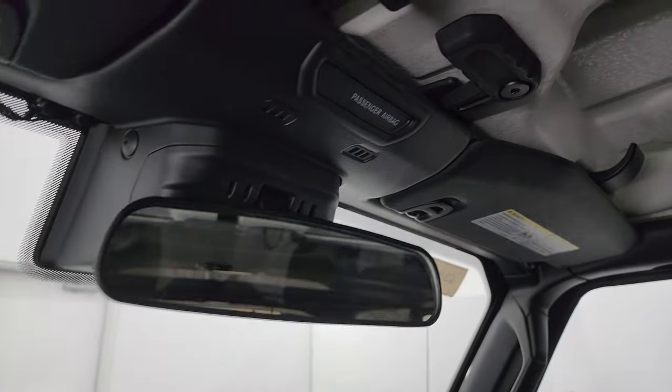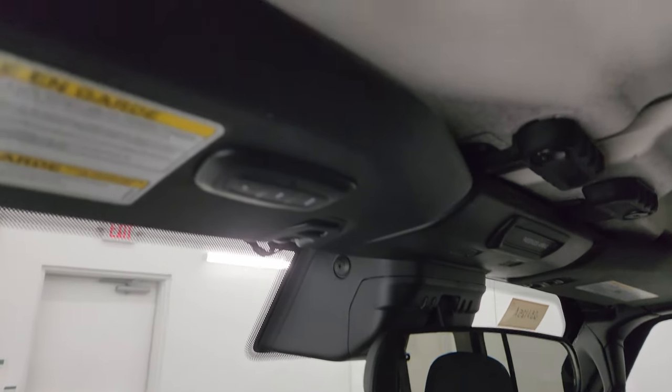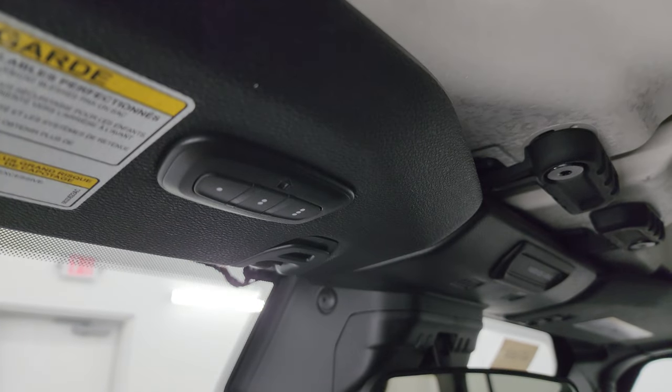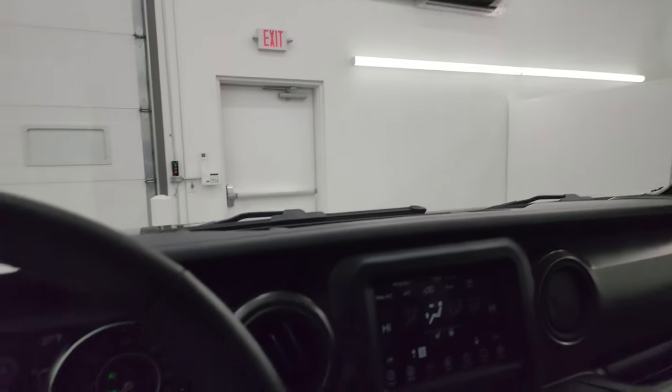You also get — I thought it might be an auto-dimming mirror, but it's just a regular mirror. You do get HomeLink buttons for your garage door, security systems, and lighting systems, which is a nice feature as well.